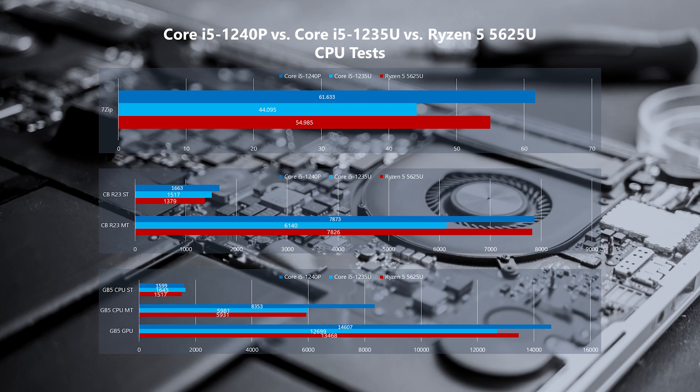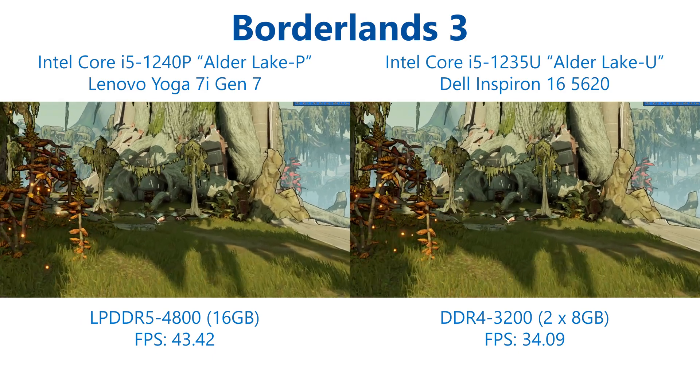Looking at the CPU tests overall, whereas previously the Alder Lake U based i5-1235U trailed the Ryzen 5 5625U in some tests, we are now in a position where the Alder Lake P i5-1240P matches or exceeds — sometimes by a reasonable margin — the performance of that Ryzen 5 chip in all of our tests. This is of course at the expense of higher power consumption and therefore potentially shorter battery life, and it must be said that multi-threaded tests loading all P and E cores simultaneously may not be entirely representative of most consumer workloads.